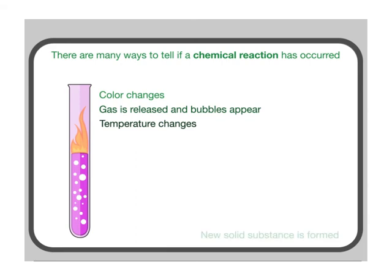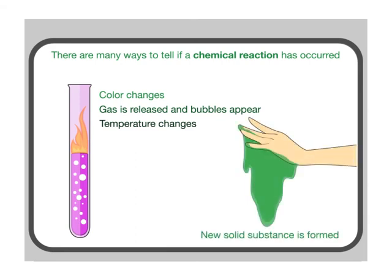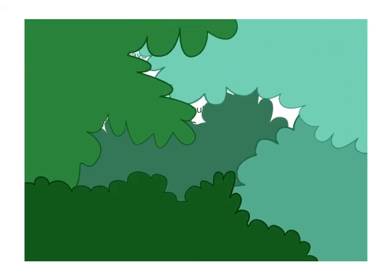And in the case of fake slime, a new solid substance is formed. That's how we know that making fake slime is a chemical change.